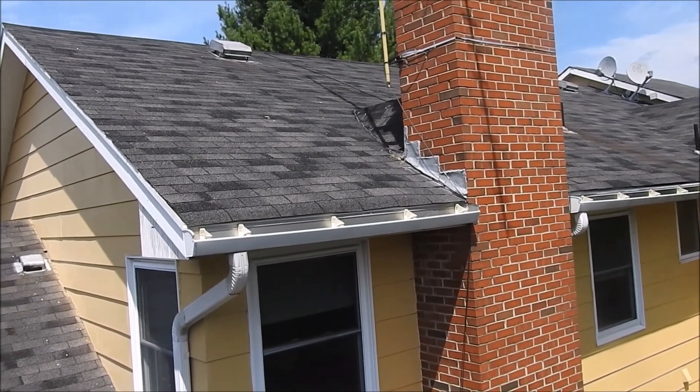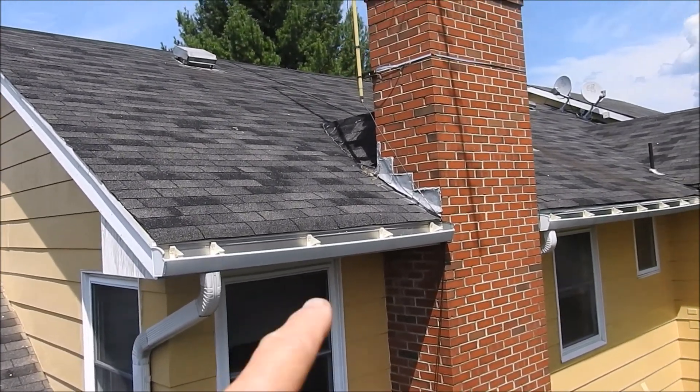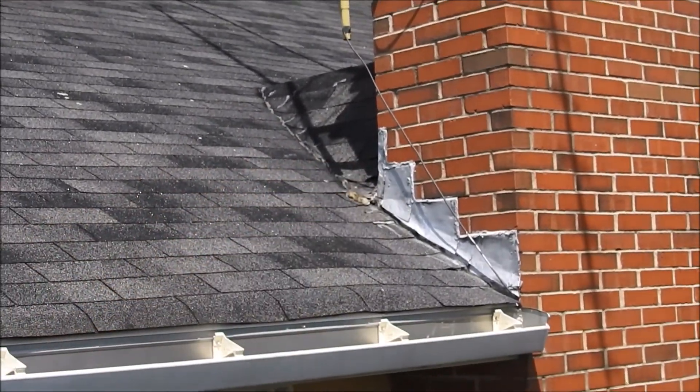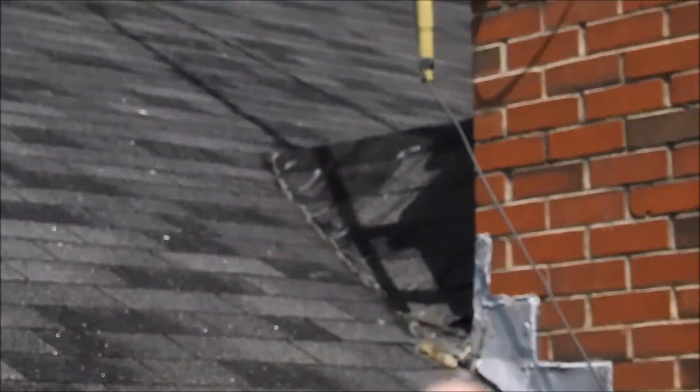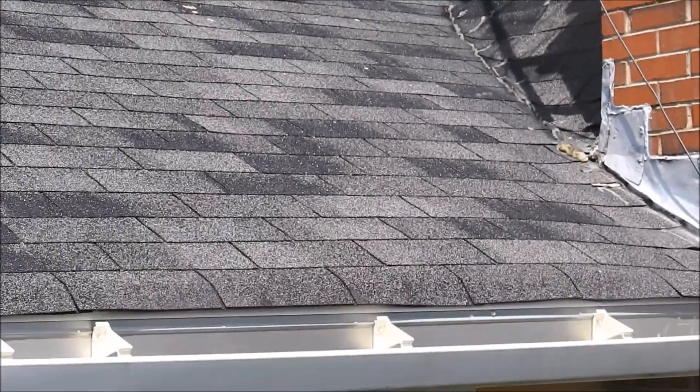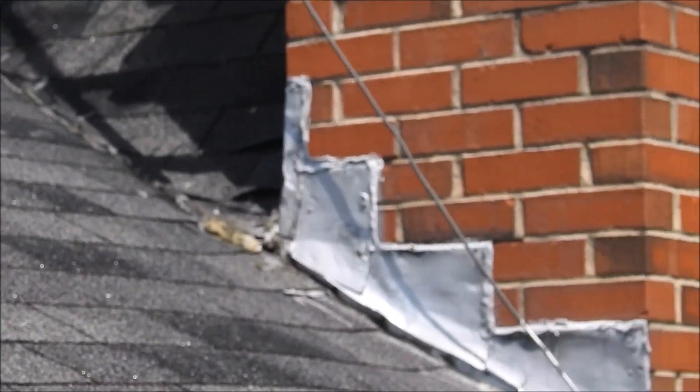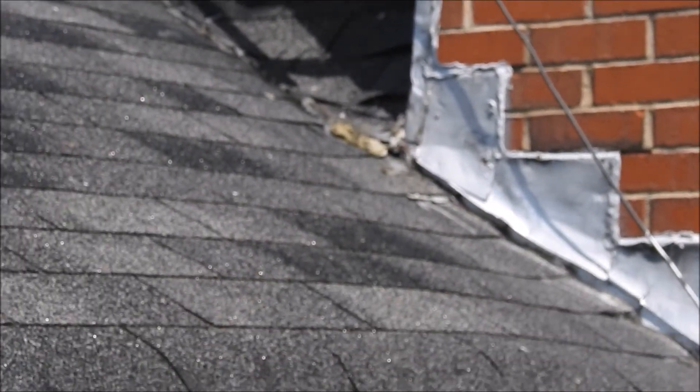There are many different things wrong with this roof. The homeowner hired a handyman — they had a leak next to the chimney, and you can see here they ran a bead of caulk right along the entire valley. That's just putting a problem on top of a problem, and you can see it's all gobbed up over here in the corner.